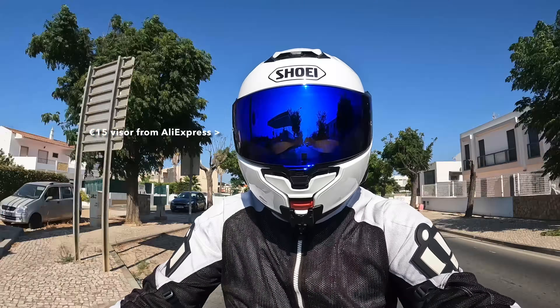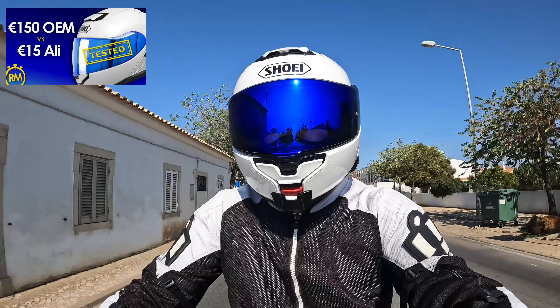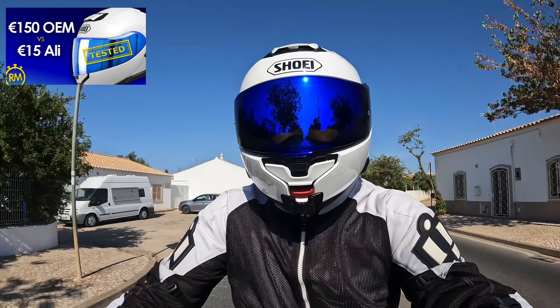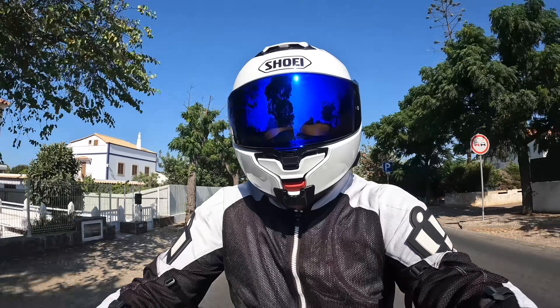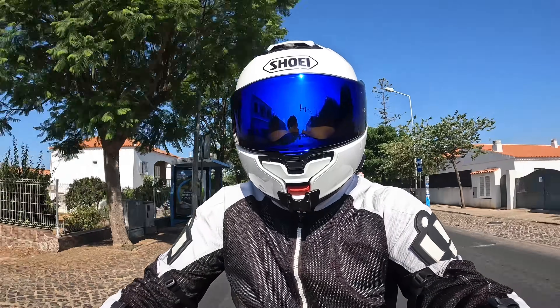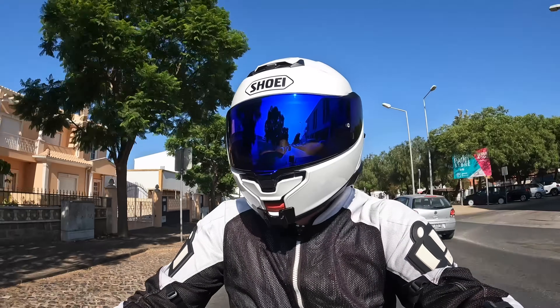A short follow-on to my OEM vs cheap Chinese knockoff visor video from a couple of weeks ago, because I received a lot of comments. Opinion was divided between those who said they would never trust a cheap copy to keep them safe, and those who had bought similar products and were completely satisfied with them.